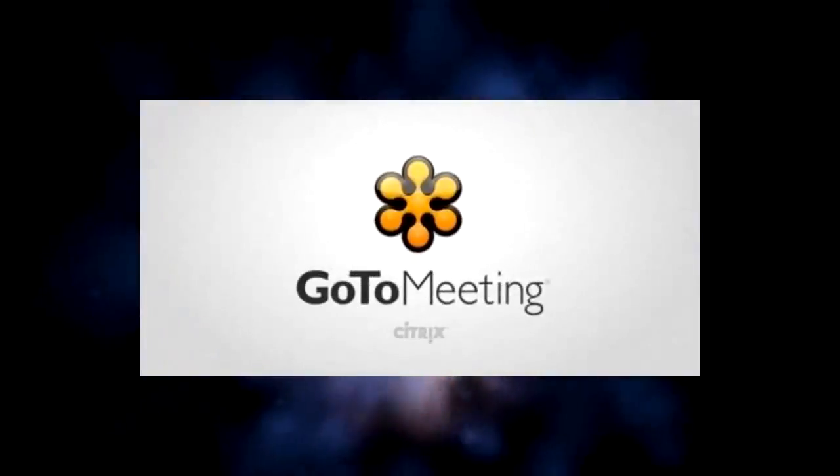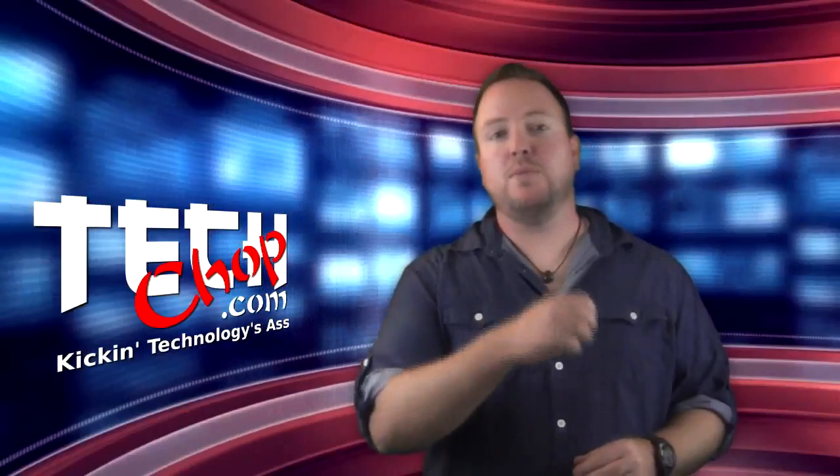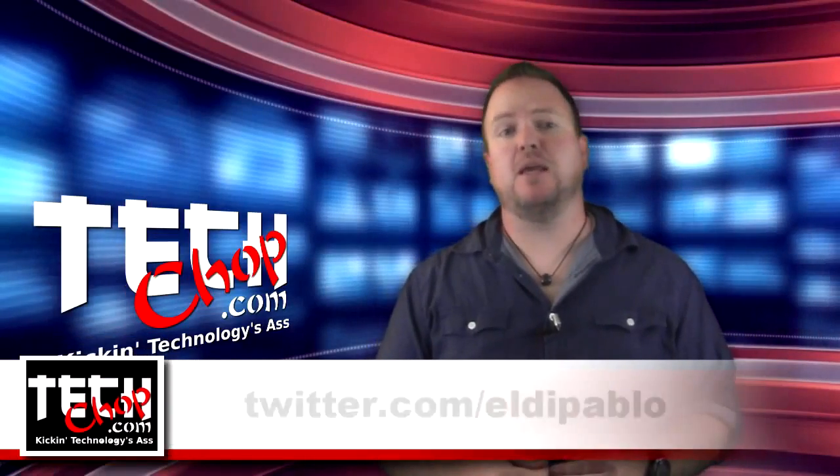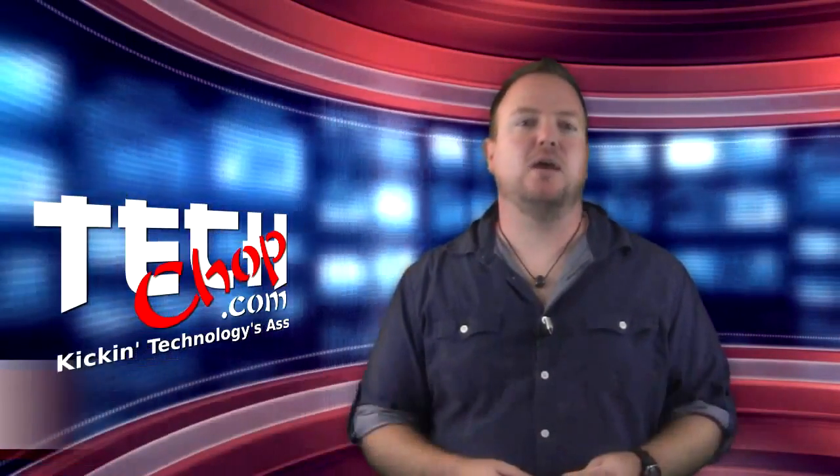This episode of TechChop is brought to you by GoToMeeting with HD Faces. Welcome to episode 24 of TechChop. I am, of course, Paul Bauer, a.k.a. Twitter.com/EldaPablo. And today, we're going to look at web filtering.